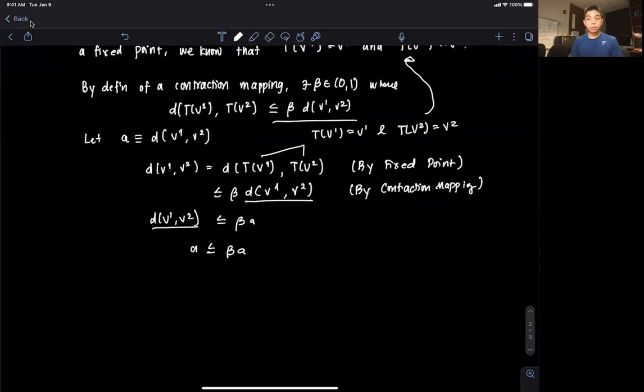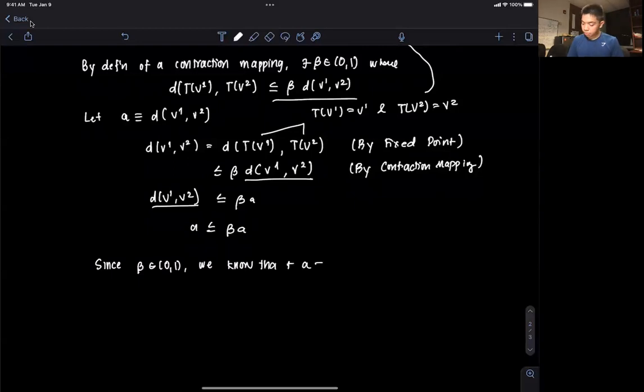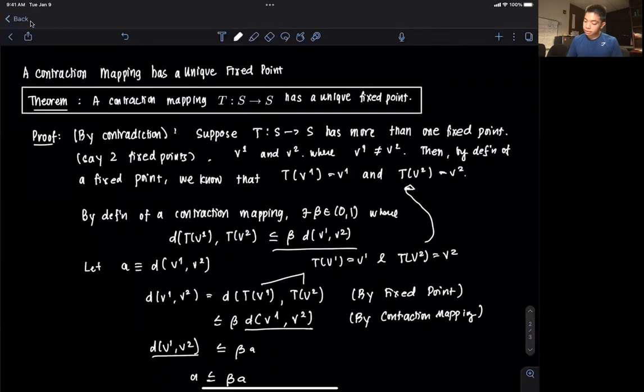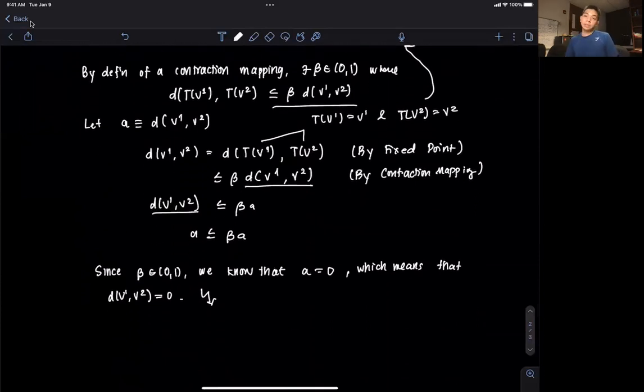Now we have this inequality A ≤ βA which we must satisfy. But we know that beta is between 0 and 1, and the only value of A that can satisfy this inequality is if A equals 0. So since beta is between 0 and 1, A must be equal to 0. This means the distance between V1 and V2 equals 0, and that's a contradiction — because we said V1 is not equal to V2, but if the distance between two points is 0, those two points must be the same.